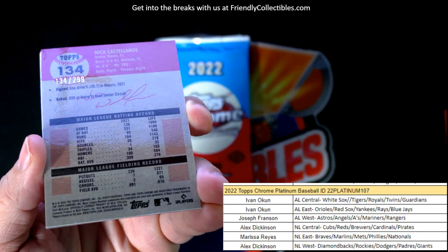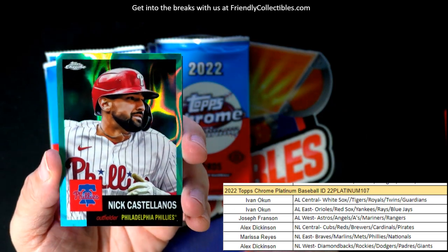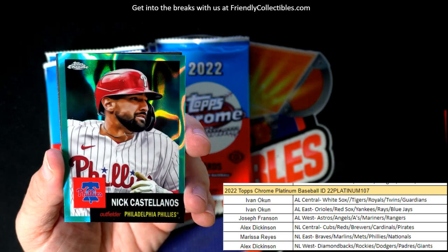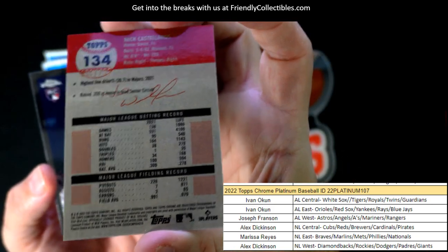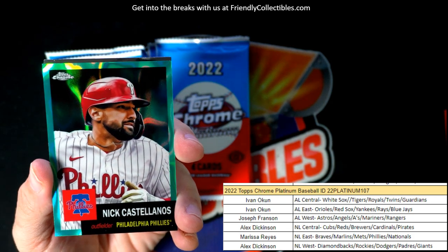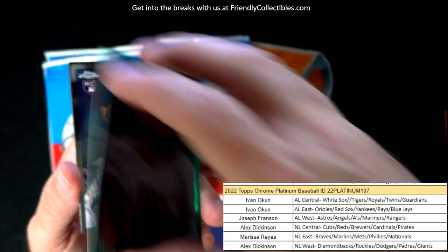134 of 299 — Nick Castellanos! Look at that, Philadelphia Phillies — Marissa, coming out to you, man. That's hot right there. Aqua lava refractor numbered to 299 — that's hot. Get you some aqua lava action going on there.